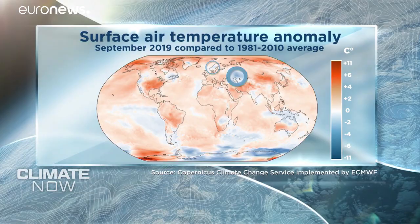Globally, September 2019 was 0.57 degrees Celsius warmer than the 1981 to 2010 average — as warm as the warmest September ever, in 2016. It was warmer in much of Europe, the US, and the Arctic, but that wasn't the case everywhere. In Norway and Sweden, south-western Russia, and the Central Asian Republics, it was cooler than usual.